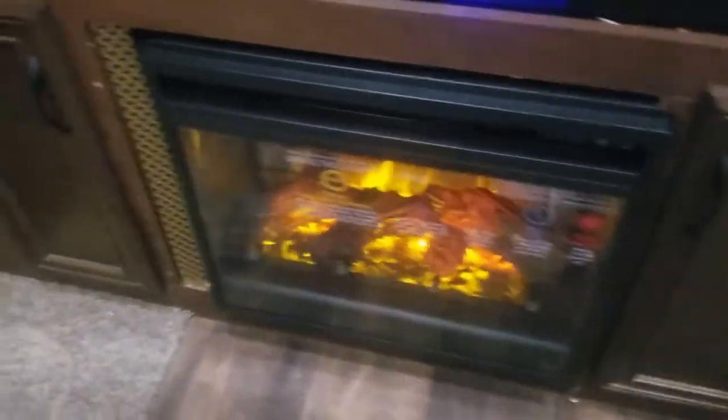I just got home all excited that our fireplace came in, but it looks like it doesn't fit. You can already see it doesn't fit. But that's okay — I came up with a solution.